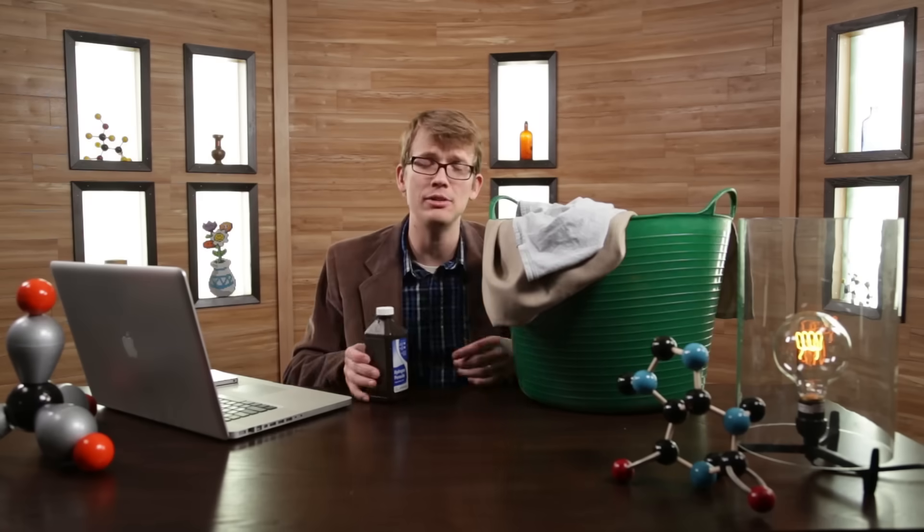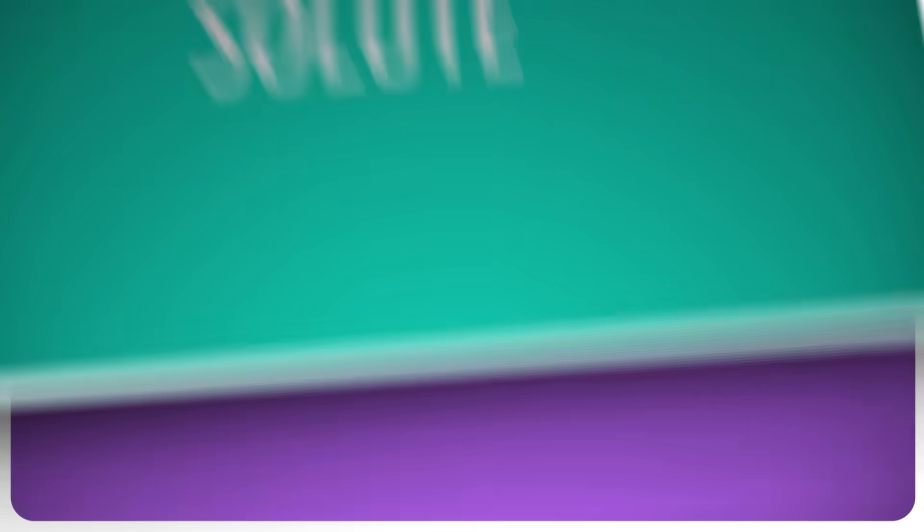And before we do that, I'm just gonna get rid of the laundry, cause it's kinda stinky. This bottle of hydrogen peroxide contains a solution — and not just the solution to my problem of stained laundry. By solution, I mean a solution of liquid with another substance dissolved in it. Here water is the liquid, or solvent, and hydrogen peroxide is the solute, or dissolved material. And water is an amazing solvent, possibly, arguably, the best solvent on earth.